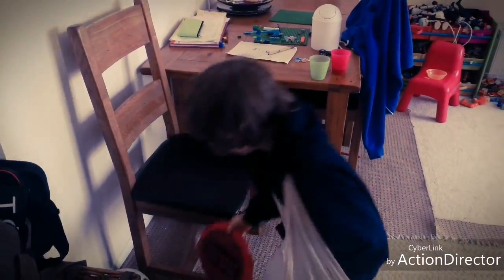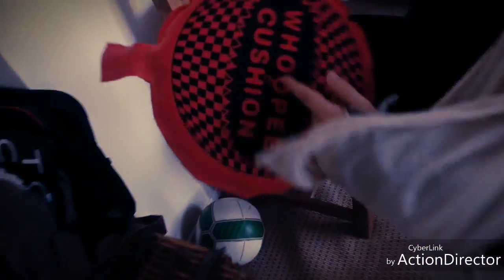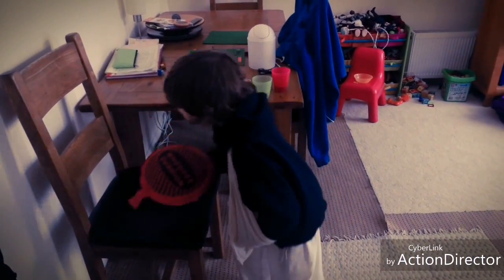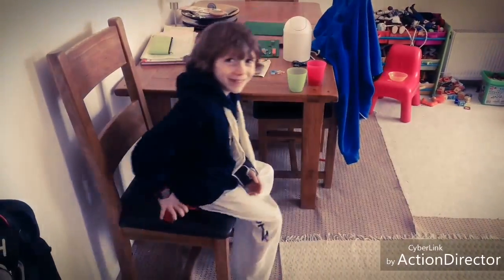So first, take the Whoopee Cushion and then blow in this tiny wee hole. Then lay it over a chair or something, and when you sit down it goes off. I'm going to go and prank my mom.